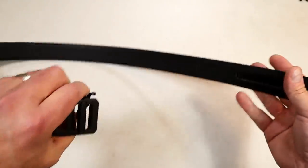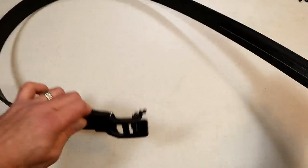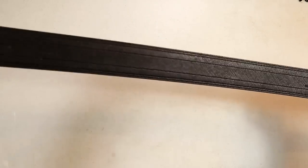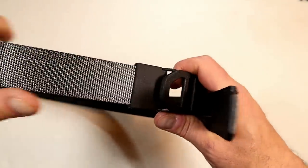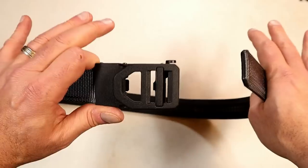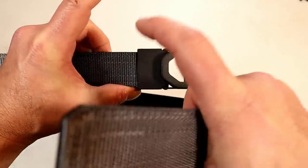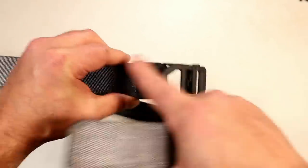If you order this belt, you're going to get the belt and the buckle in separate pieces. It has measurements on there and directions are included, so it'll let you know exactly what you need to do. Eventually you're going to cut off part of it to custom fit to your particular size. If you can bear with me for 40 seconds, I will show you how to install the belt onto the buckle and you can wear it immediately following that. It's so easy.